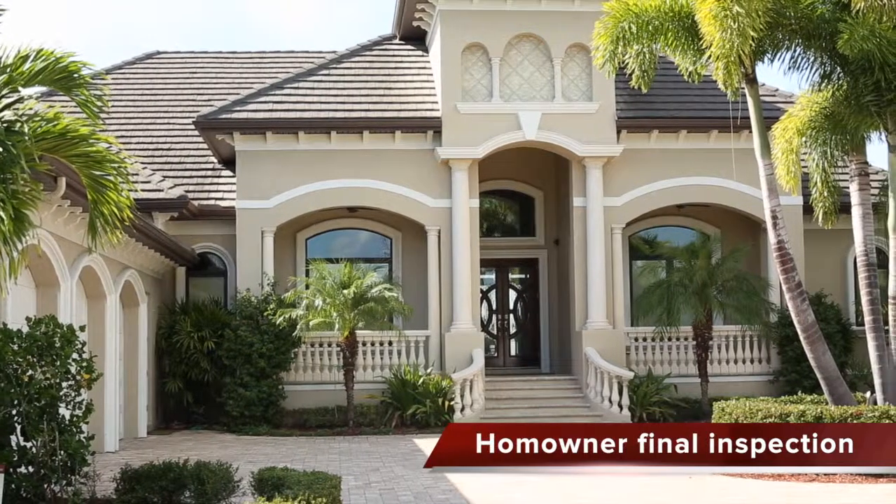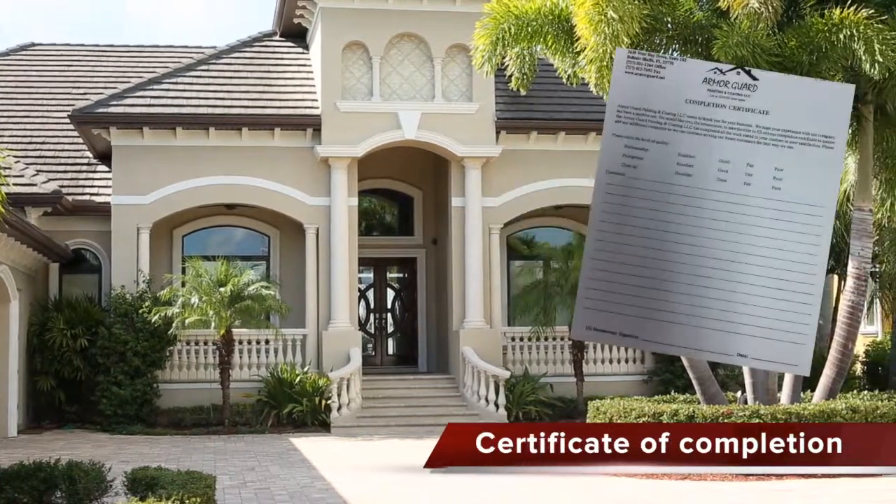Once the homeowner does a final inspection to guarantee complete satisfaction, we will submit a certificate of completion.